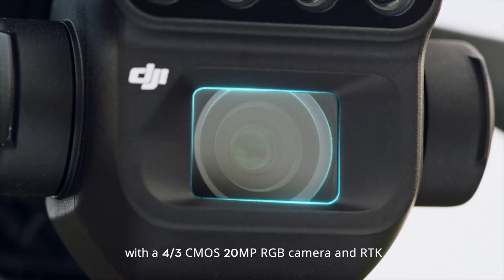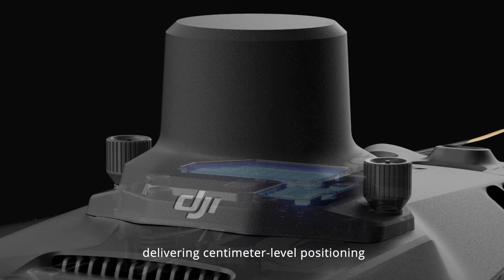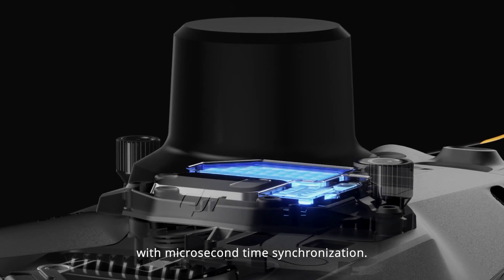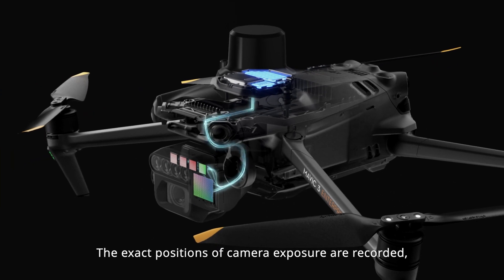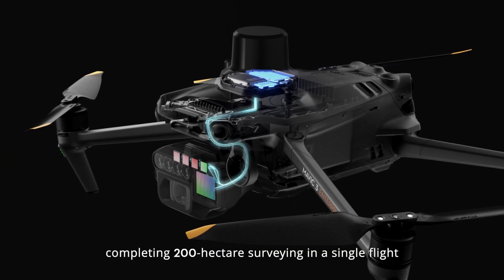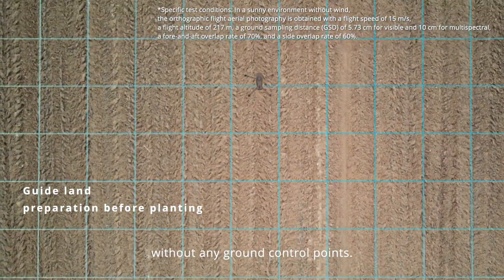With a four-thirds CMOS 20-megapixel RGB camera and RTK, delivering centimeter-level positioning with microsecond time synchronization, the exact positions of camera exposure are recorded, completing 200-hectare surveying in a single flight without any ground control points.